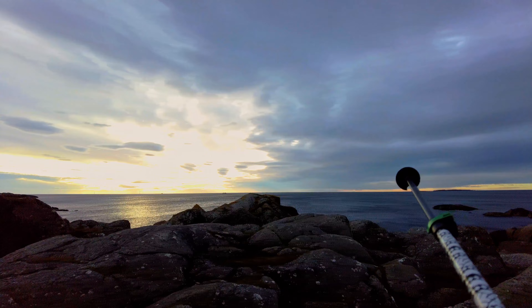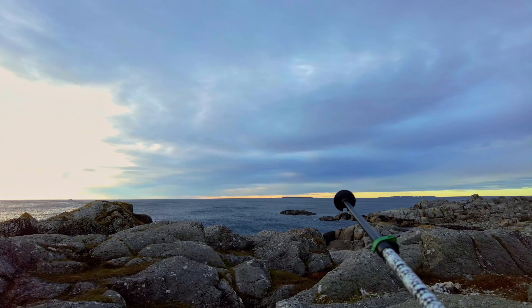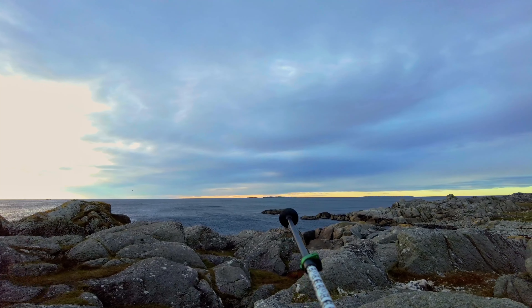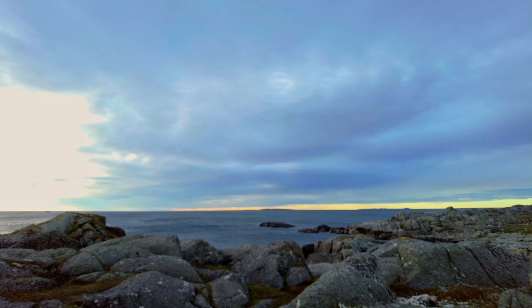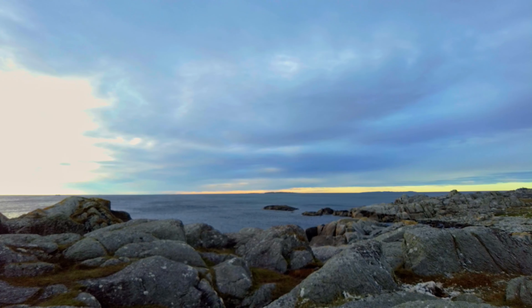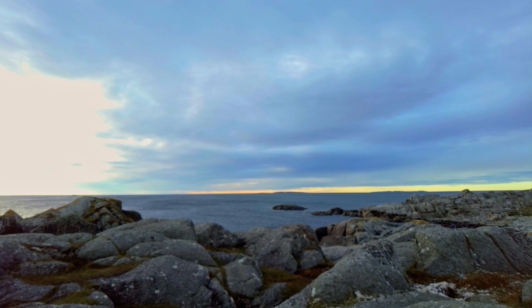The sun is supposed to set at 245 degrees, which basically puts it bang smack over there. Can you see, all the way at the horizon there, there's like an island. And just at the bottom there, there's a sliver of cloud, then cloudless skies. Hopefully that's going to be enough that the sun doesn't get snuffed out.